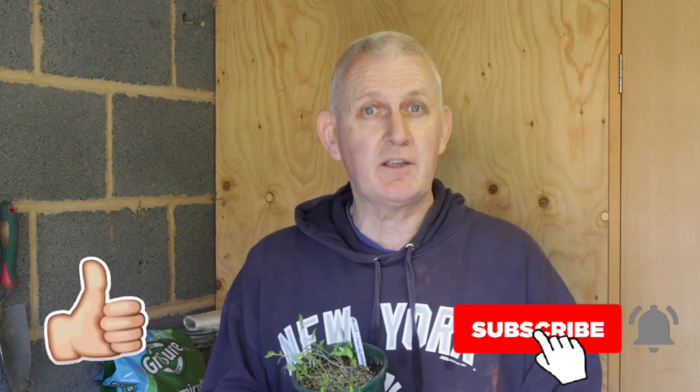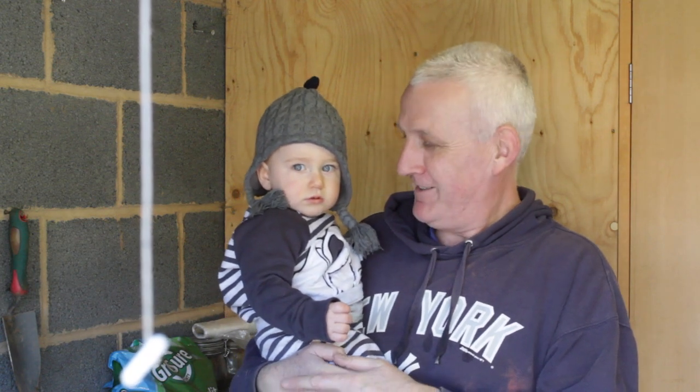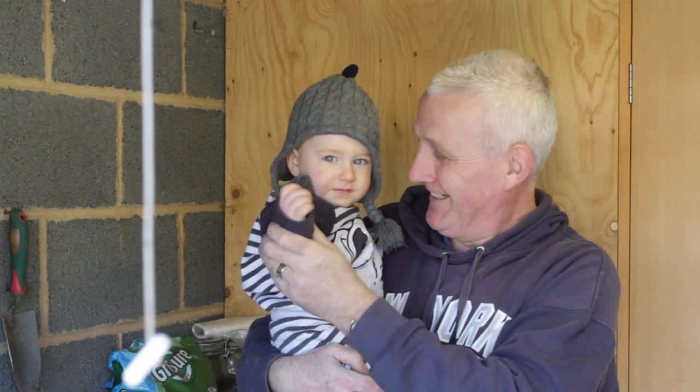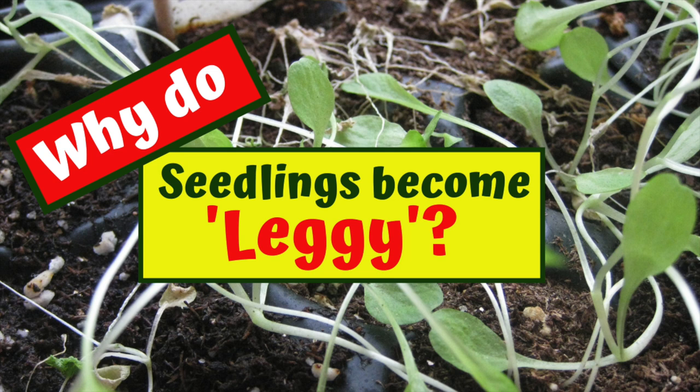If you like the video then give it the thumbs up, and if you want to subscribe to the channel then please press the subscribe button. This is my little helper for today - my grandson Jacob, he's going to be helping me with the video. As you'd expect with a young child though, he's got very bored and left me to it, so back to the video.